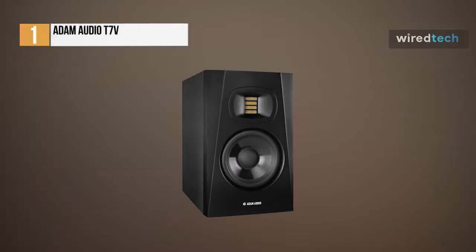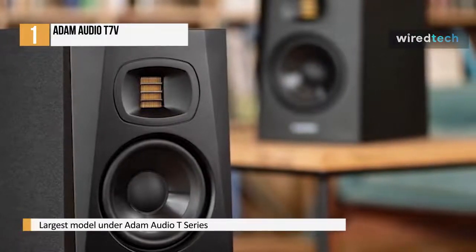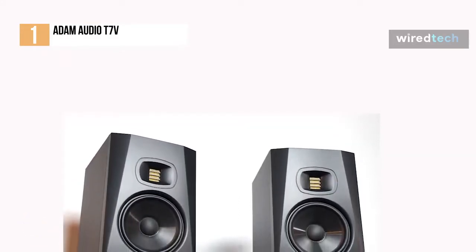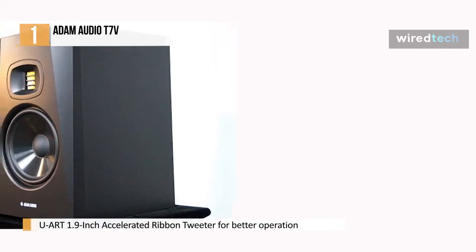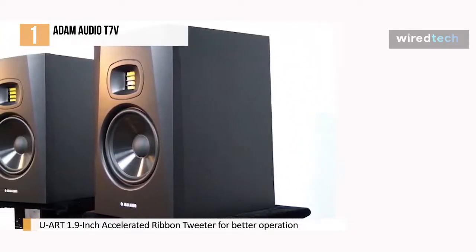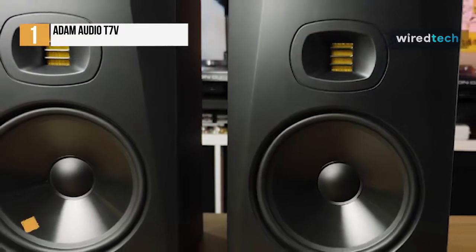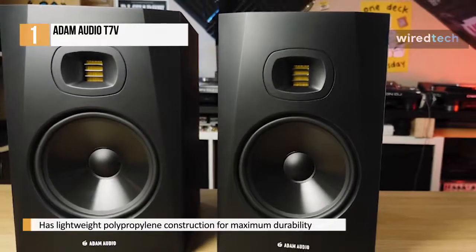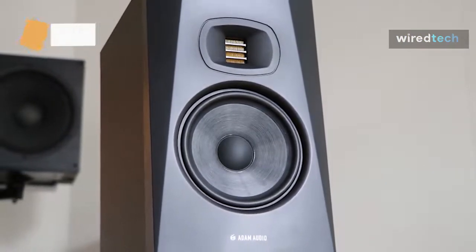Lastly, we have the Adam Audio T7V. Adam Audio is no stranger to the world of studio monitors — many professionals have praised their AX and S series monitors, and the T7V is no exception. This T7V is the largest model in the T series, with some impressive specs and performance. It has a 1.9-inch accelerated ribbon tweeter, which allows for longer operation with less fatigue. With its HPS waveguide, it can also improve dispersion and image stability over a larger area. It also has an excellent linear frequency response, allowing for unbiased reproduction across a wide frequency range. Its lightweight polypropylene construction offers maximum durability, while its DSP power crossover design provides a smooth frequency response with no interference from the drivers in the critical midrange.